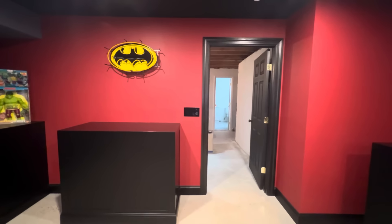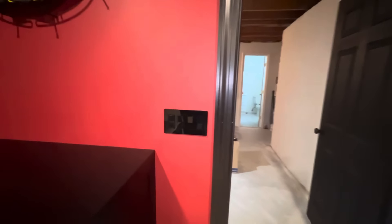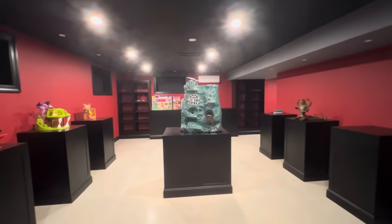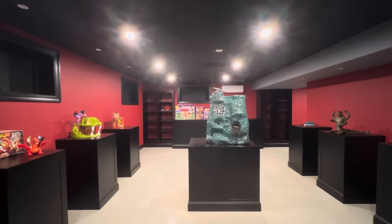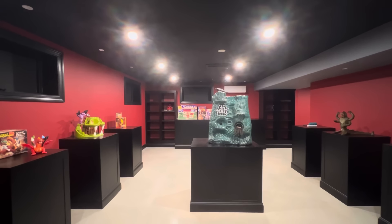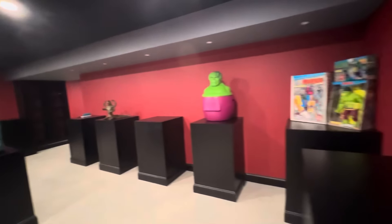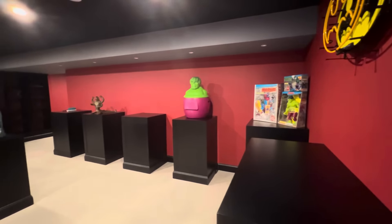I think a good place to start this tour is with the lights. Four-switch panel, all dimmable. The first switch is to the main lights of the room. I went with non-recessed wafer LEDs — these sit flat and flush to the ceiling, and they are super bright.